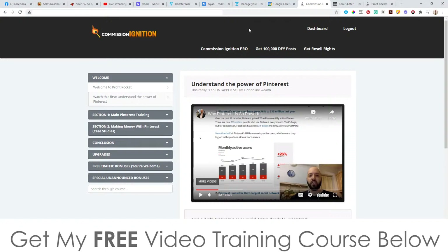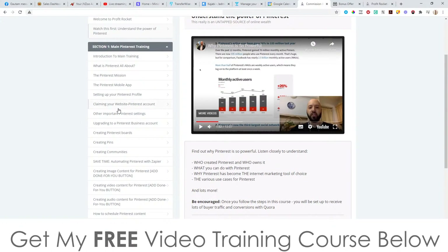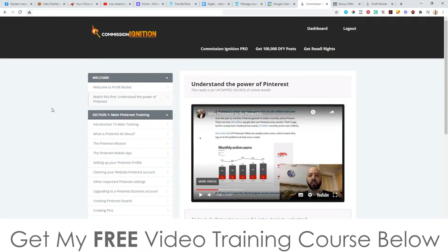Hey, what's going on everyone? It's Jon here from Jon-Armson.com. Welcome to my Profit Rocket review. Now I'm here inside the members area of Profit Rocket. During this video, I'm going to give you a full demo and a run through of exactly what is inside of here. So much content in here — it's crazy. The amount of money that they're asking for this is ridiculously low, so it's something I definitely recommend that you pick up.